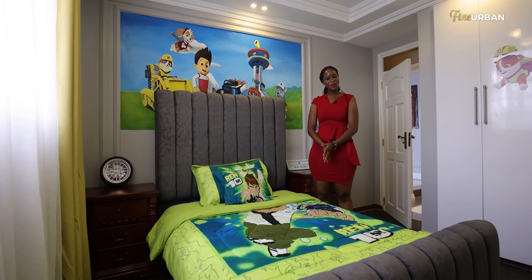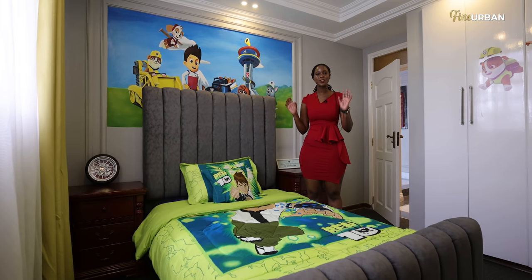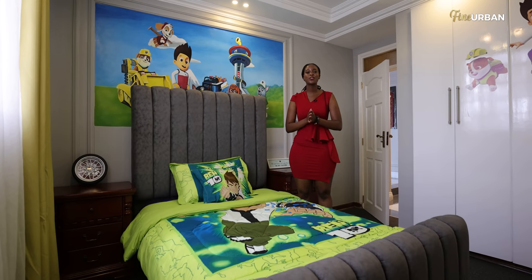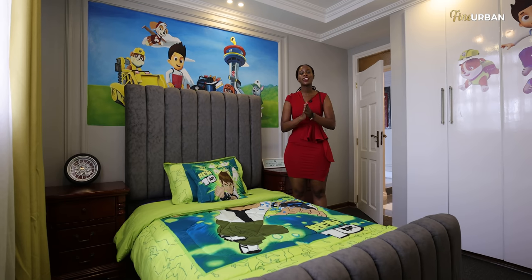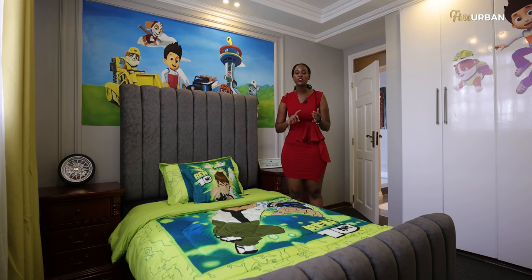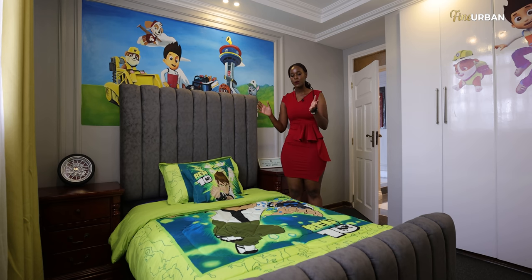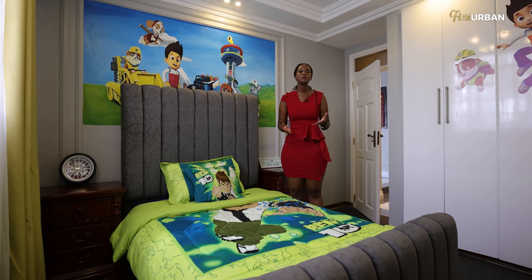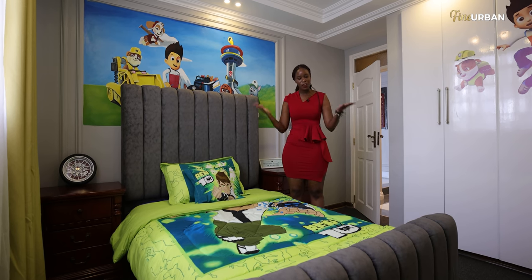Now you can see the complete product, and I am sure there are a couple of kids who would be super excited seeing this — and that's the goal for each and every room. Whoever is using it has to feel like that is their definition of luxury. Just because it's a child, it doesn't mean that they don't appreciate a room that is neat and very exciting to them.